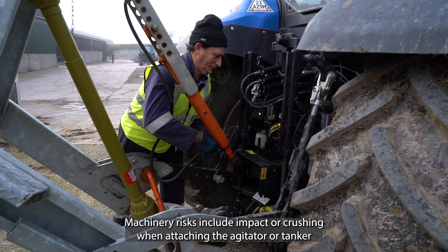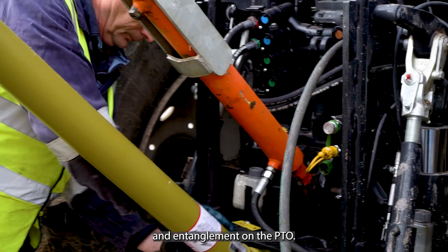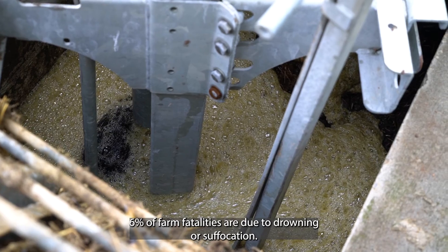Machinery risks include impact or crushing when attaching the agitator or tanker, and entanglement on the PTO. Six percent of farm fatalities are due to drowning or suffocation.